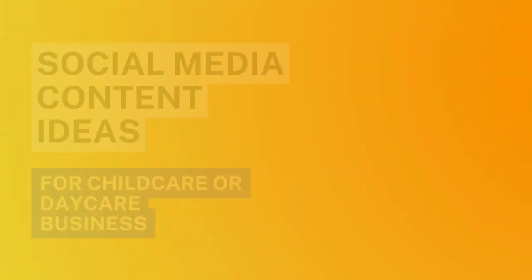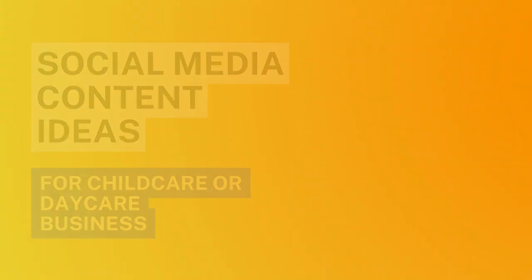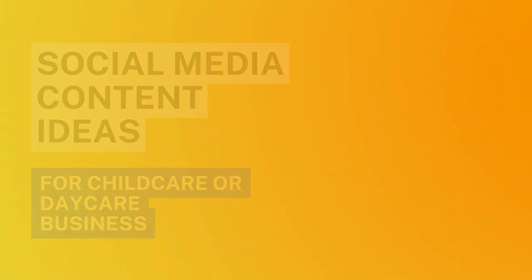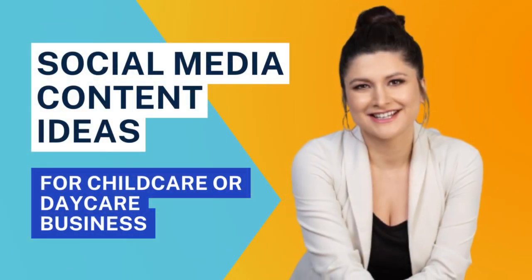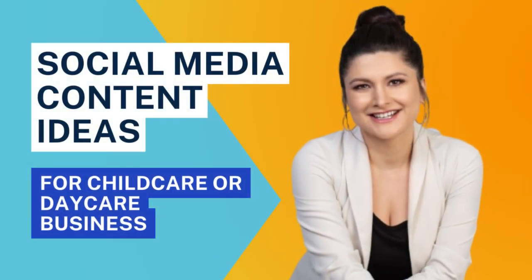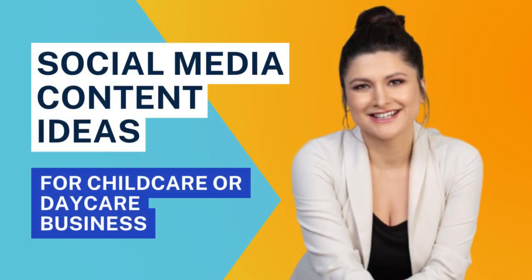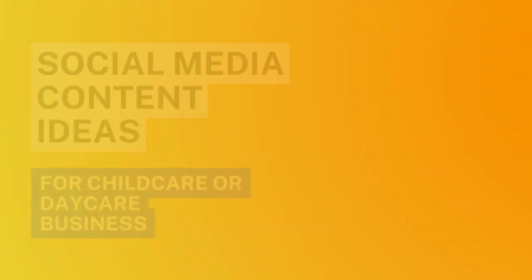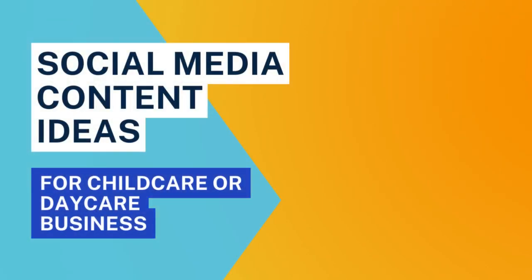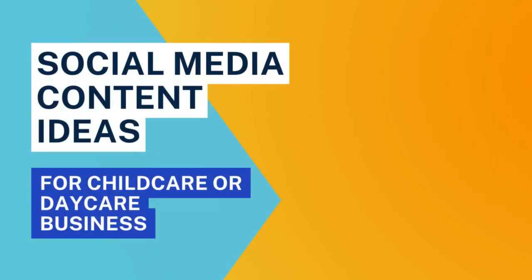If you're struggling with your marketing right now — if you want to start an email list, update your website, try Facebook ads, or have someone post for you to really generate traffic for your business — I have great news. We are actively taking brand new clients inside my marketing agency. If you want to see what that looks like, hop on a call with me. We'll chat about your business, your goals, and see if it's a good fit. The link is in the show notes — go ahead and schedule that call.